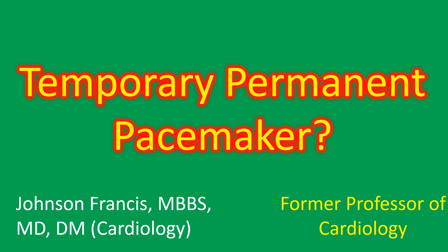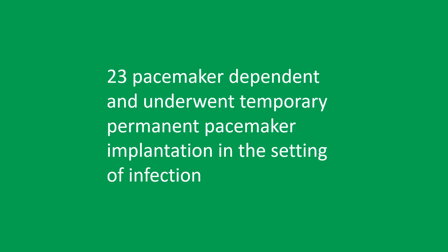It has the benefit of improved lead stability and greater patient mobility as well as comfort. In that report, of the 47 patients who underwent lead extraction for CIED infection over a 2-year period, 23 were pacemaker dependent and underwent temporary permanent pacemaker implantation. A permanent pacemaker lead was implanted in the right ventricle via the internal jugular vein and connected to a pulse generator secured externally at the base of the neck.